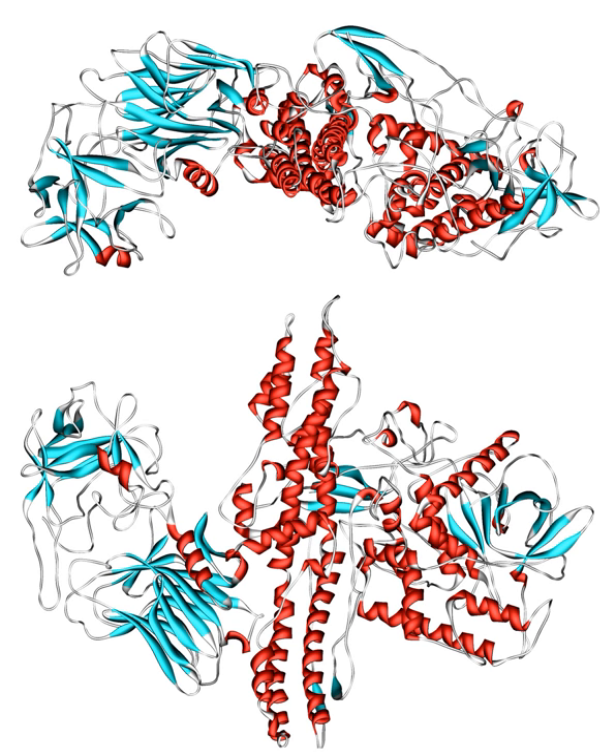The toxin itself is released from the bacterium as a single chain, then becomes activated when cleaved by its own proteases. The active form consists of a two-chain protein composed of a 100 kDa heavy chain polypeptide joined via disulfide bond to a 50 kDa light chain polypeptide. The heavy chain contains domains with several functions, including the domain responsible for binding specifically to presynaptic nerve terminals, as well as the domain responsible for mediating translocation of the light chain into the cell cytoplasm as the vacuole acidifies. The light chain is a zinc metalloprotease and is the active part of the toxin, translocated into the host cell cytoplasm where it cleaves the host protein SNAP-25, a member of the SNARE protein family responsible for fusion. The cleaved SNAP-25 is unable to mediate fusion of vesicles with the host cell membrane, thus preventing the release of the neurotransmitter acetylcholine from axon endings.